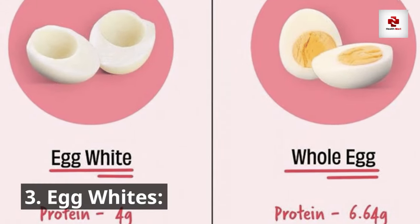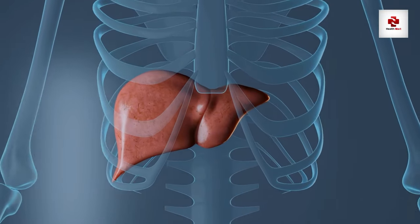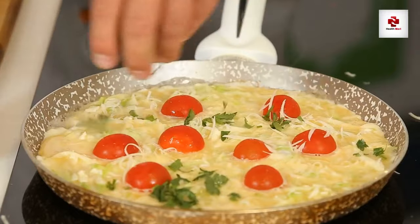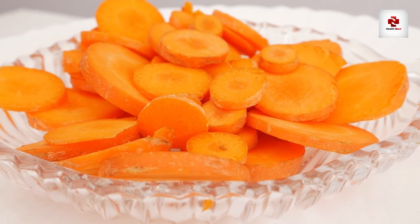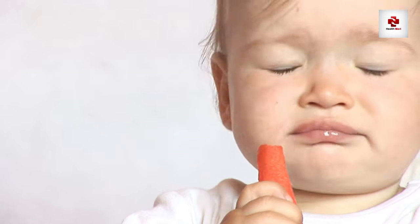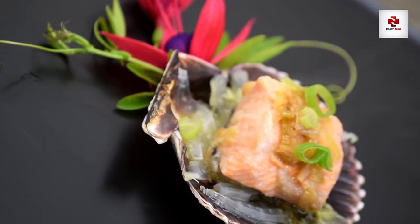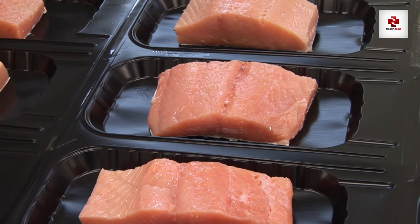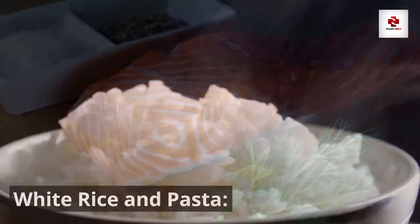Number 4: Carrots. Rich in beta-carotene and low in potassium, carrots are a crunchy and kidney-friendly snack — they're not just good for your eyes, they're great for your kidneys too. Number 5: Salmon. While it's important to manage protein intake, including sources like salmon provides essential omega-3 fatty acids without the high phosphorus content found in some other meats. White rice and pasta can also be included in a kidney-friendly diet, as they are lower in phosphorus compared to their whole-grain counterparts — just keep an eye on portion sizes.